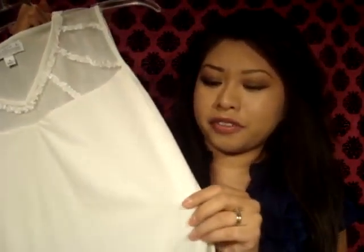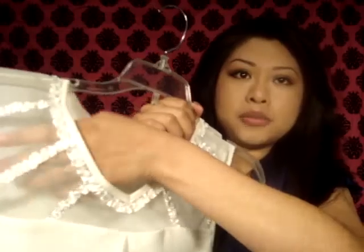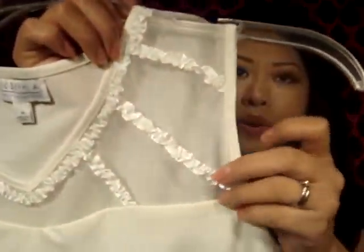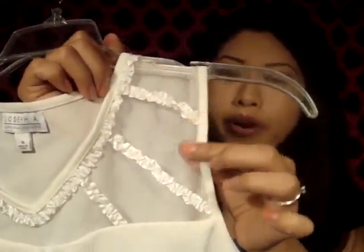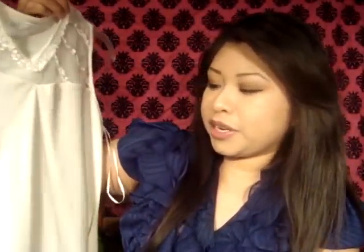Then the next one — this one is from that other same thrift store, so this one was $2. And this one I really, really like. It's like a really soft and stretchy fabric. It's really form-fitting and flattering, and it just has like this mesh fabric right there with little ruffles. And it feels like really, really good quality. It's in a size medium, but it fits really, really well. And it's from Joseph A. But yeah, I really, really love this one right here.